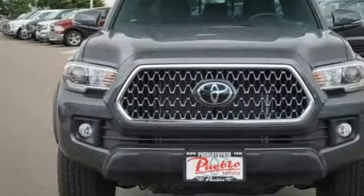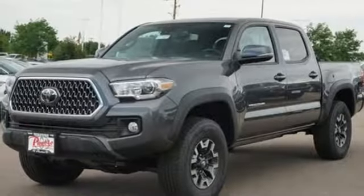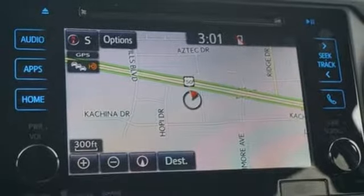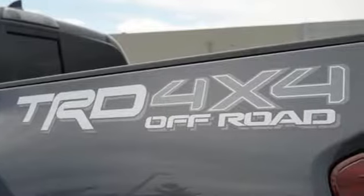V6 engine, electronic shift on the fly, aluminum wheels, integrated navigation system with voice activation, wireless phone connectivity, manual tilting steering column, trailer hitch receiver, 4-Wheel Drive, auto-dimming rearview mirror, and manual transmission.